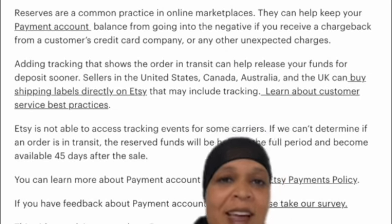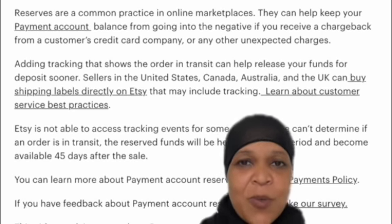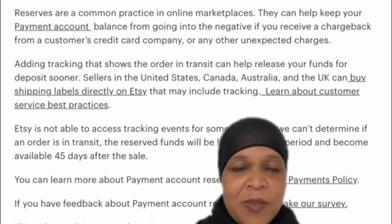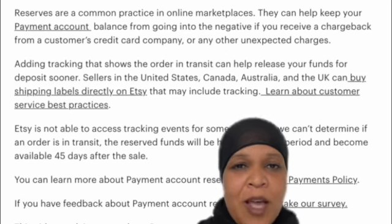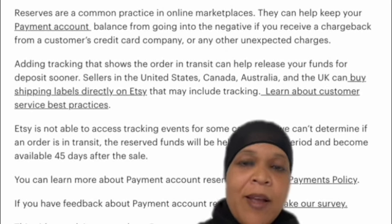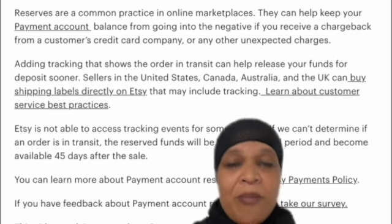That money from the purchase isn't available to you right away. What you see on my screen here is from Etsy's site, where it tells you about a payment reserve. When you're new, they'll actually start putting your money from sales in a reserve, so you don't have access to that money right away. It might be 45 days before you actually see that money in your bank account. That means you have to cover the cost of your sales upfront.